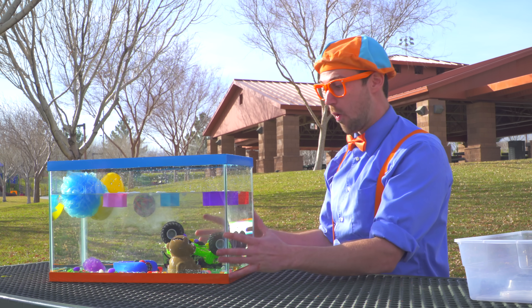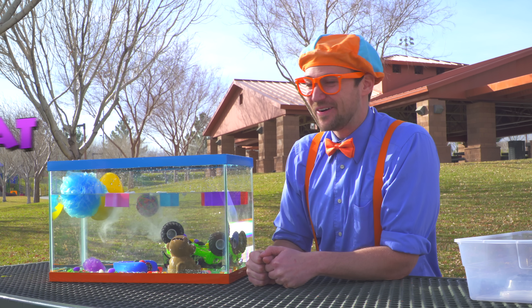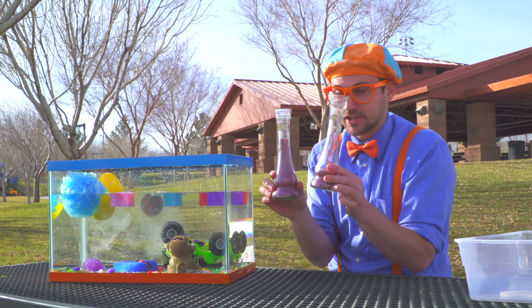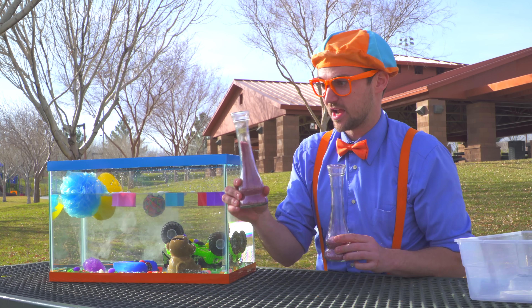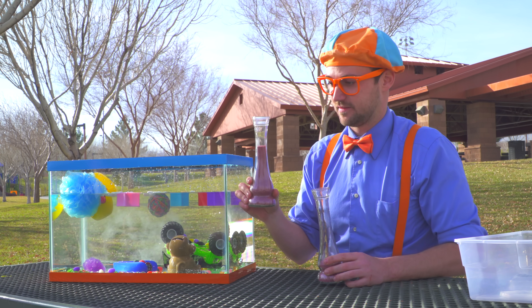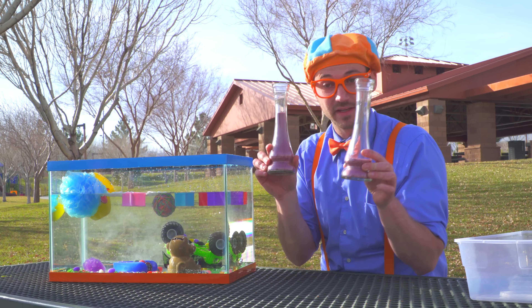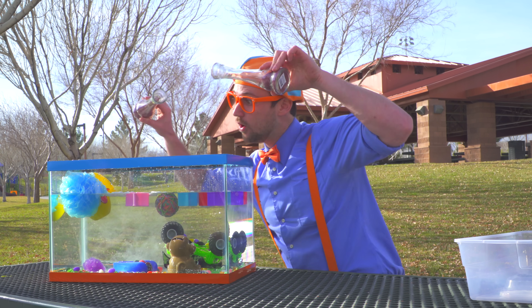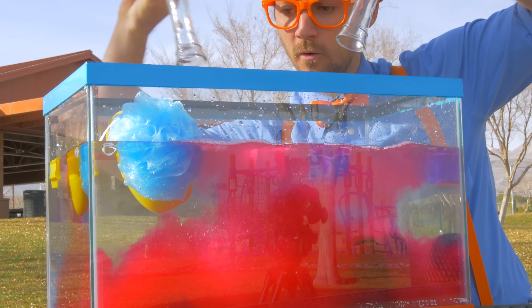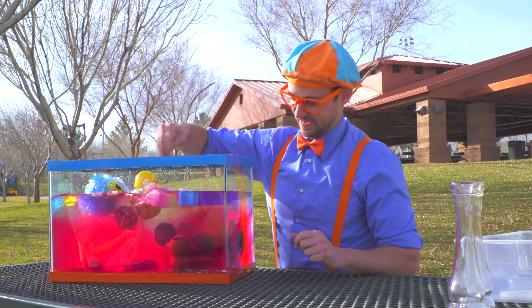That was so cool seeing what items sink and what items float! But before we go, I have a special surprise — some magical vials. This magical vial has some slime powder that's purple and it has a lot of it. And this magical vial has some purple slime powder with just a little bit in it. I think we should pour them in. Here we go!